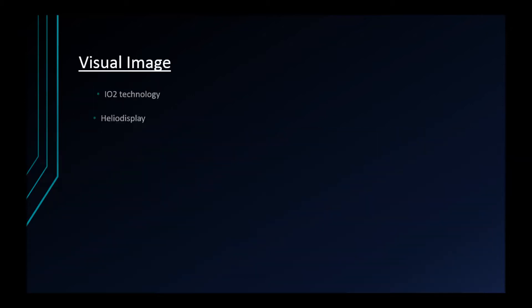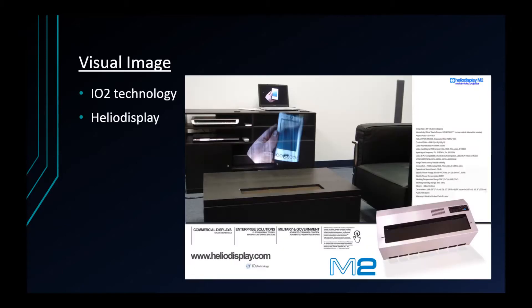IO2's technology also developed a similar display called the Helio display, which uses a micro-sized air-based medium to create images in free space.